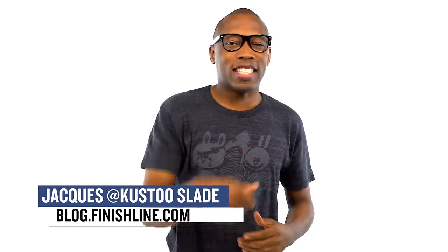Did you know the Air Force One was the first Nike sneaker to actually get retroed? And that was way back in 1986. Technically, I guess they're still retroing it. I'm Jacques Slade and this is the Heat Check.